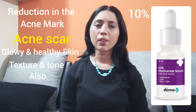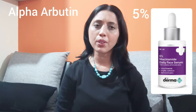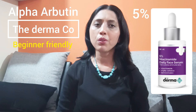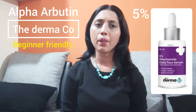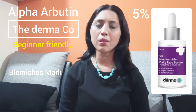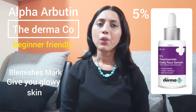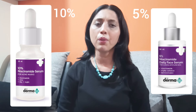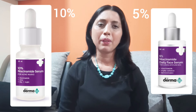Since this is a 10% niacinamide serum, there is also a 5% niacinamide serum with alpha-arbutin available from Dermaco, which is a beginner-friendly serum. It can be used by those starting with niacinamide and will help reduce blemishes and marks while giving you glowy skin due to the alpha-arbutin. You can start with the 5% and then move on to the 10%, or both variants are very good and you can choose any from the Dermaco brand.